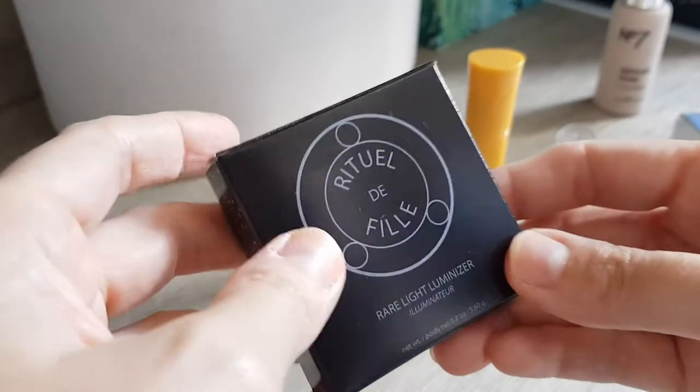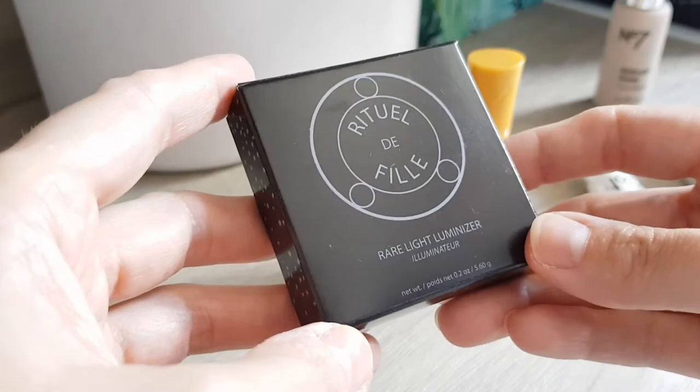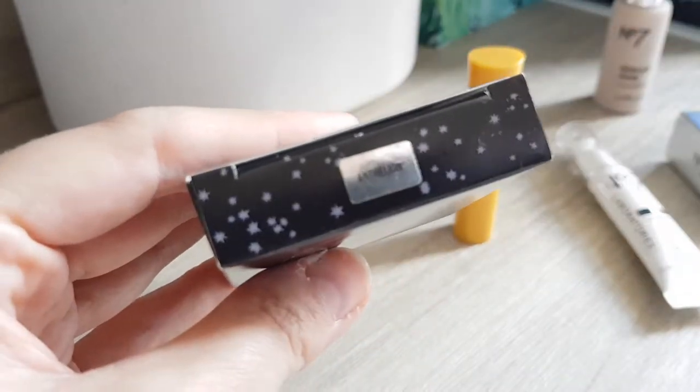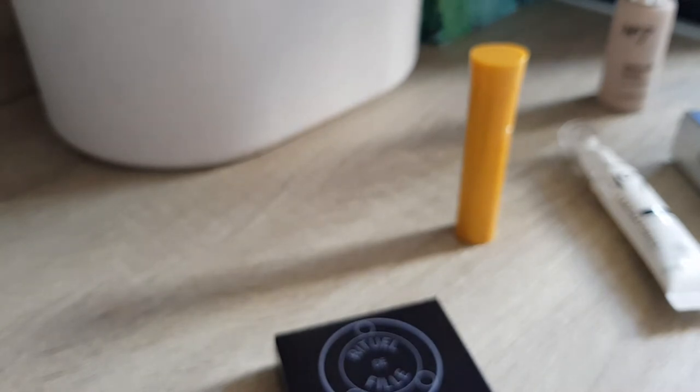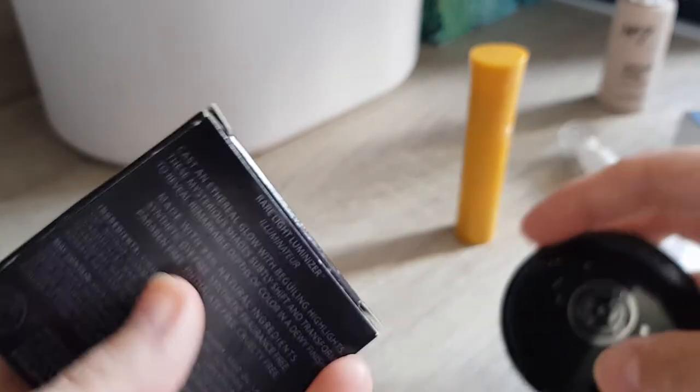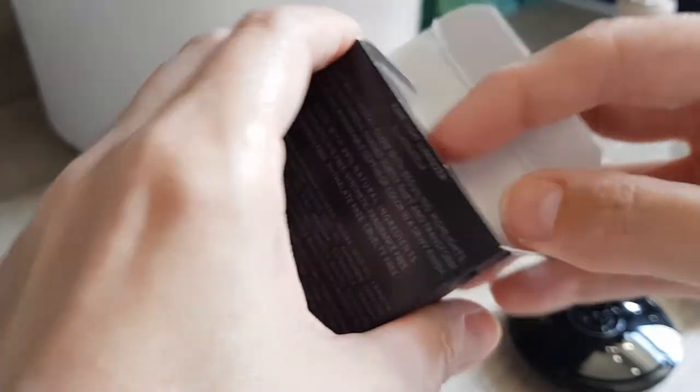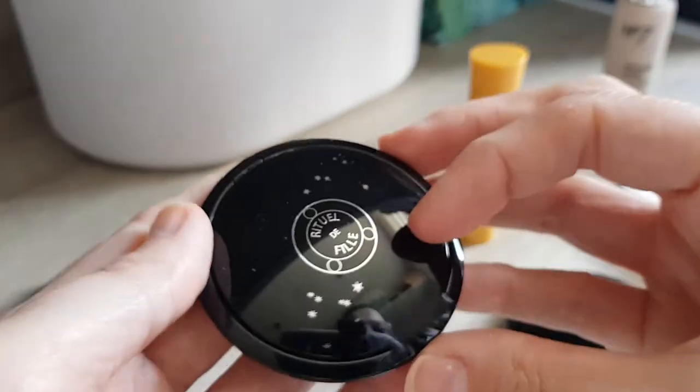The last thing — from Net-a-Porter — I got another Rituel de Filles Rare Light highlighter. It was only £9. I really like the one I already have, so let me get that out for a comparison swatch. The one I have is Solaris, and the new one I got is Anthelion — I'll probably butcher that pronunciation!